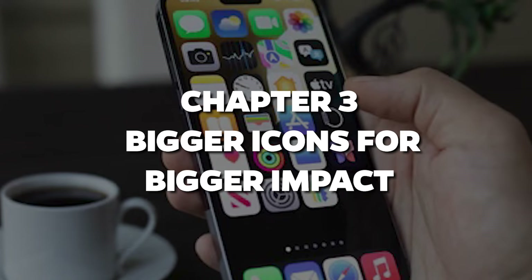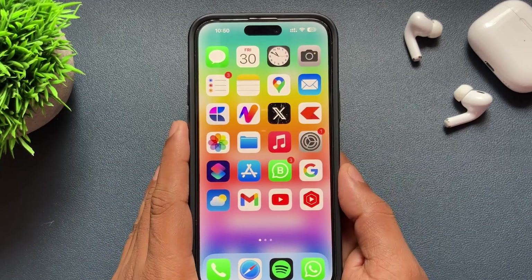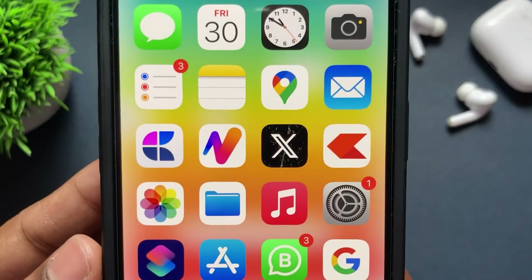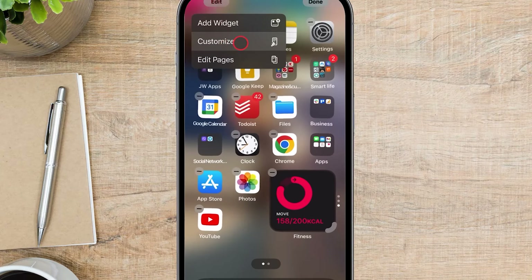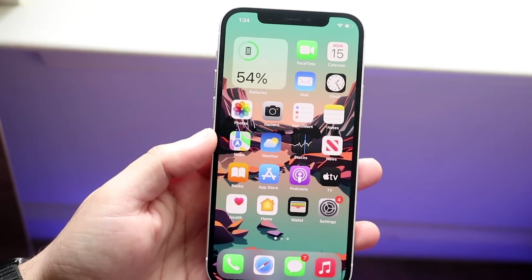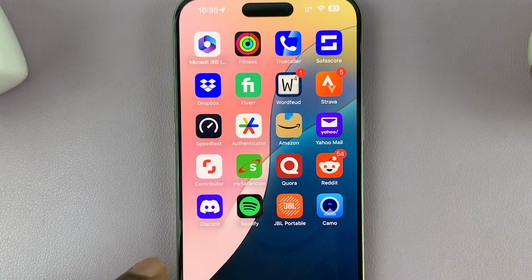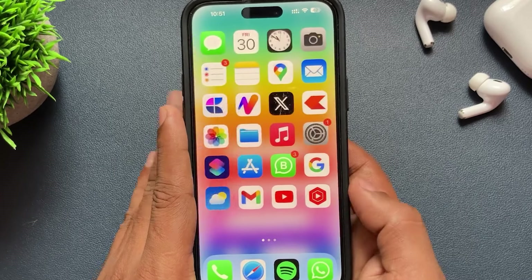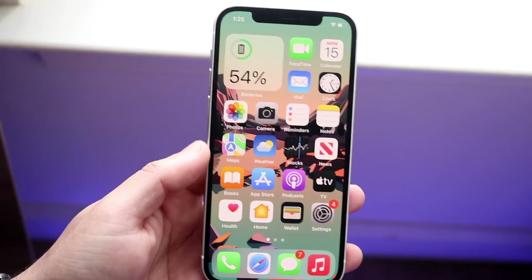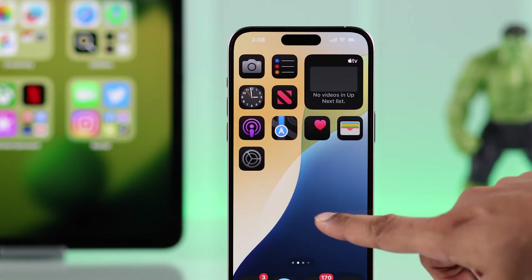Chapter 3: Bigger Icons for Bigger Impact. Ever squinted at your phone trying to find that one app you swear is on the home screen somewhere? Now you can blow those babies up so they're easy to find — and it looks pretty sleek too. Big icons, clean space, and no app names cluttering the view. It's like your iPhone just got a minimalist makeover, but without losing any of the cool factor. Trust me, once you go big, you won't want to go back.